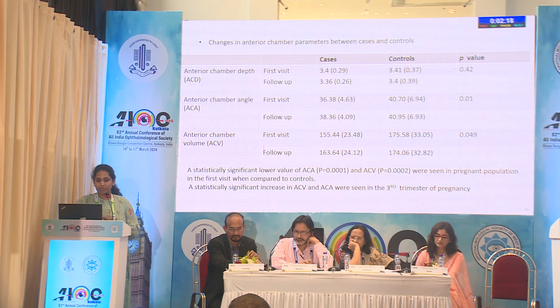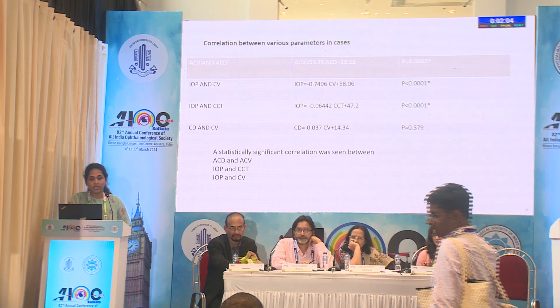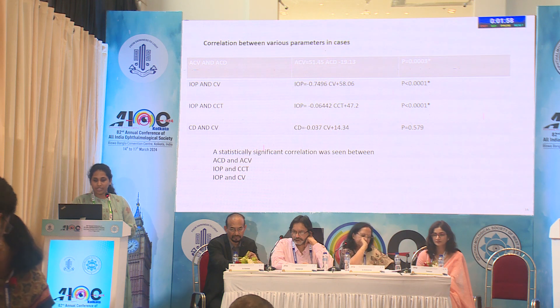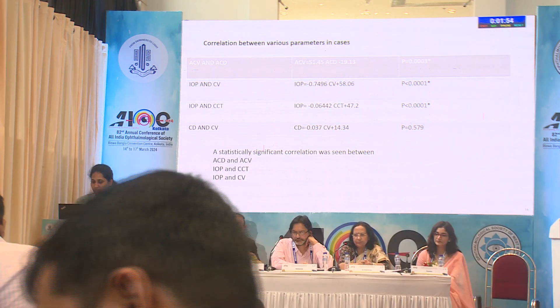Among anterior chamber depth, angle, and volume, the anterior chamber angle and anterior chamber volume showed a statistically significant increase in the third trimester of pregnancy. On performing various correlation analyses, there is a statistically significant correlation between intraocular pressure and corneal volume, intraocular pressure and CCT, and corneal density and corneal volume.